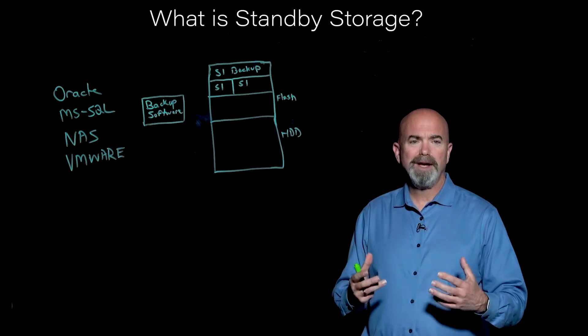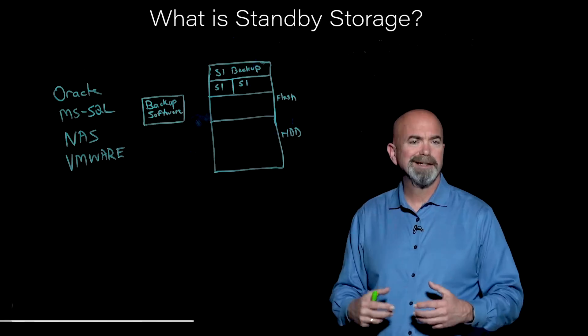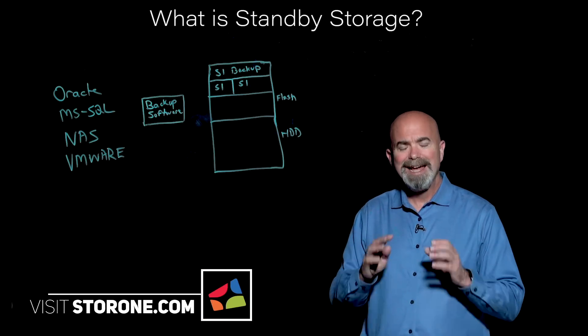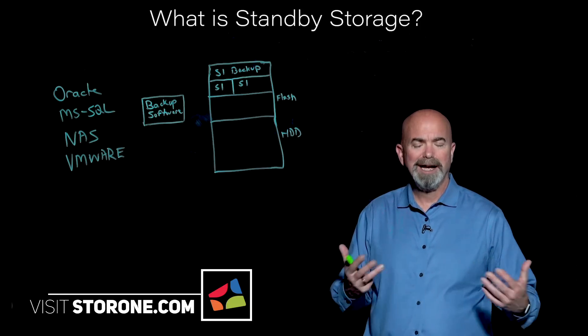Standby storage is something that we feel is more necessary than ever. Primarily motivated as a response to ransomware, but also for more common things like storage controller failures, poor software updates, things like that — anything that's going to take down your production storage environment and cause you to have an outage at the application layer.